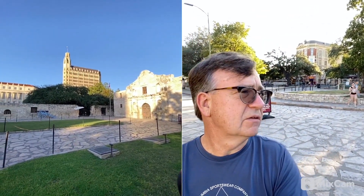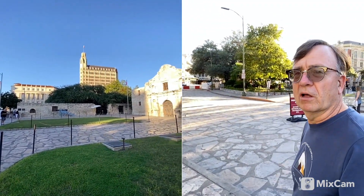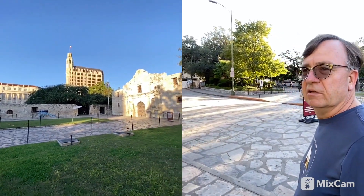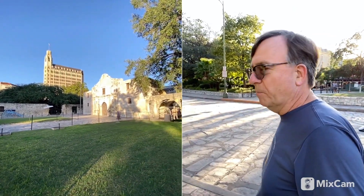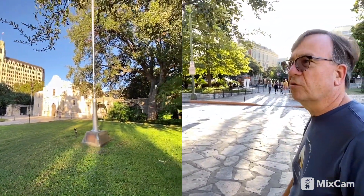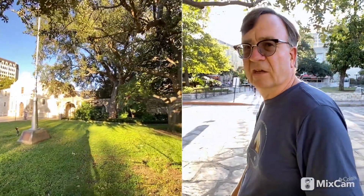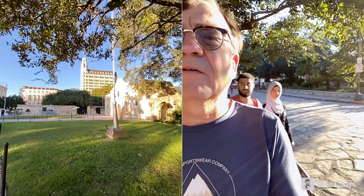You can see a tall building in the background — not sure what that is, I'll try to look it up. You can see that cannon way in the background there. A lot of people here taking selfies; I'm trying not to get in everybody's shot. A lot of people will tell you it's not that big, and it's really not that big. There are a lot more trees here than I remember from the old John Wayne movie when I was a kid.